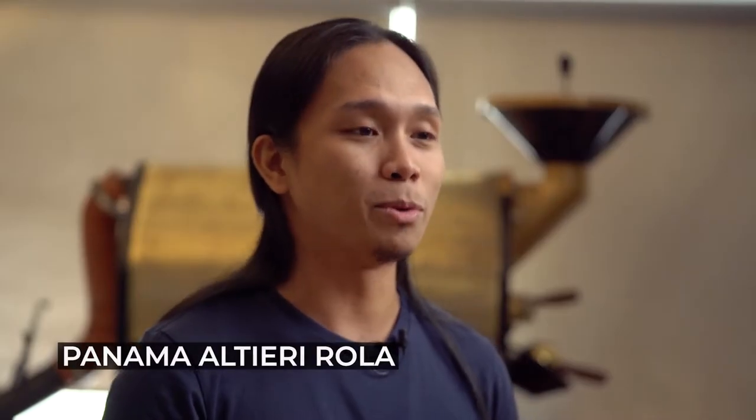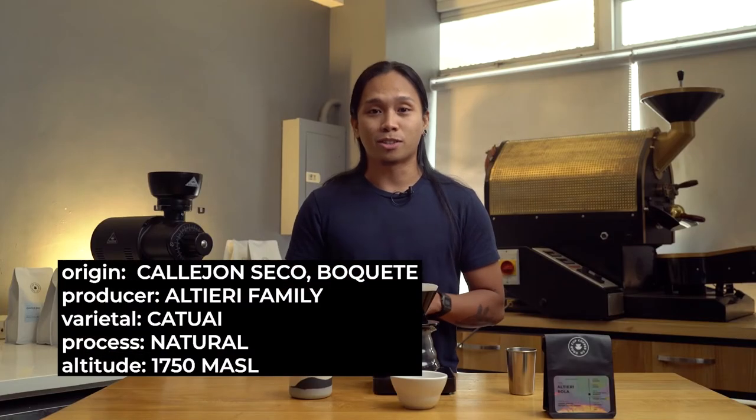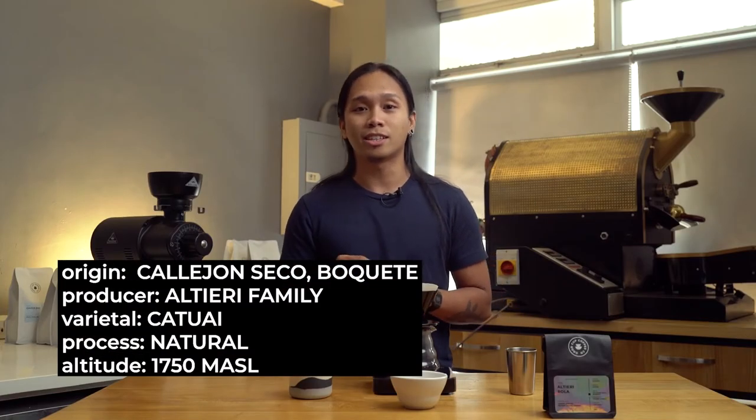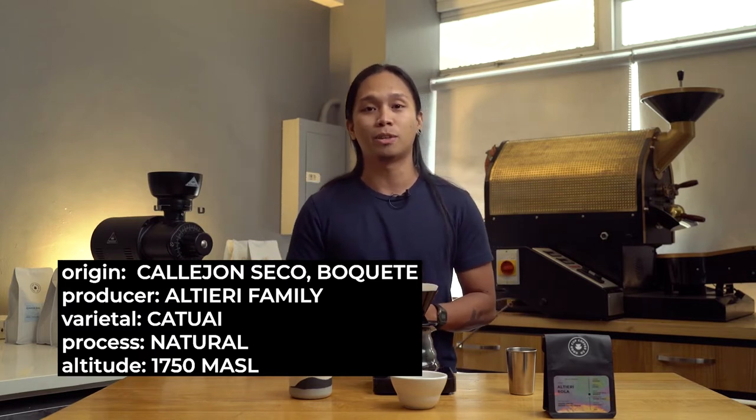For today, I'll be brewing this amazing coffee from Panama. It's produced by the Altieri family. This naturally processed coffee is located on a hill southeast of the Bairro Volcano with an altitude of 1,750 meters above sea level. It has taste notes of lemon, ginger, brown sugar, and grapes.